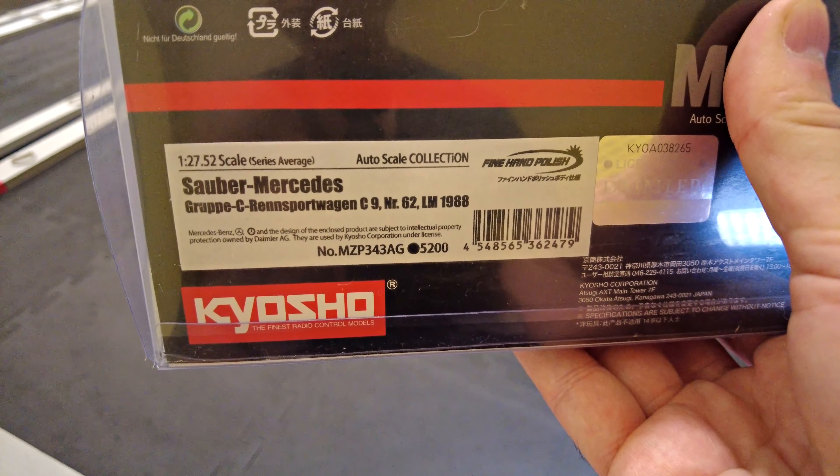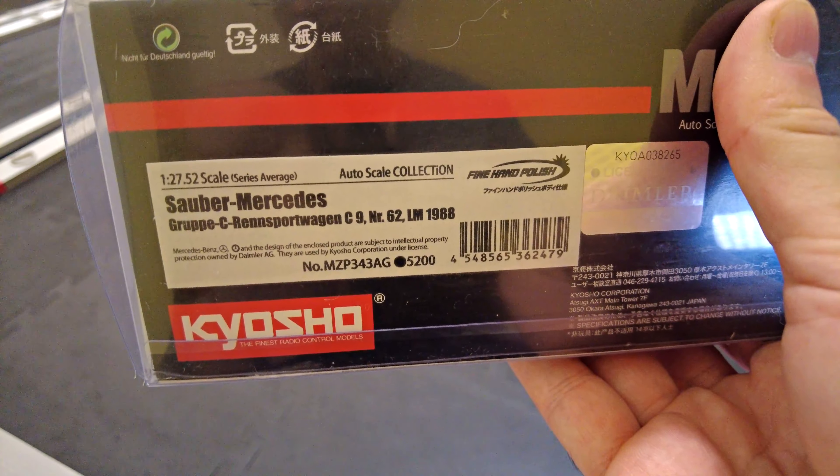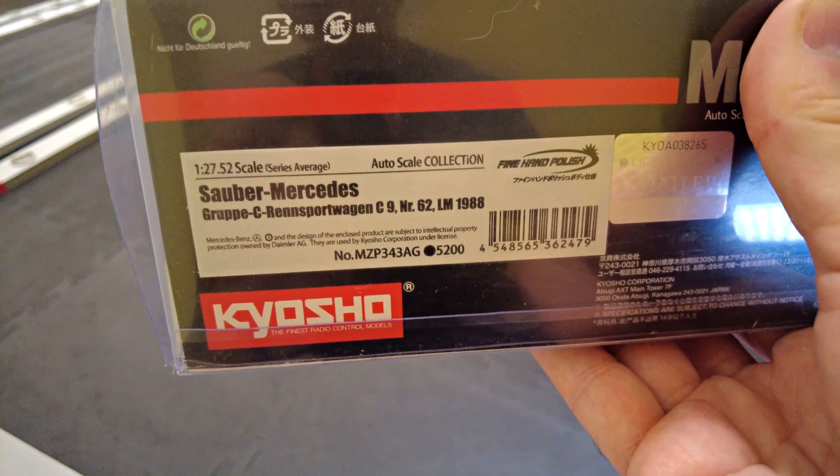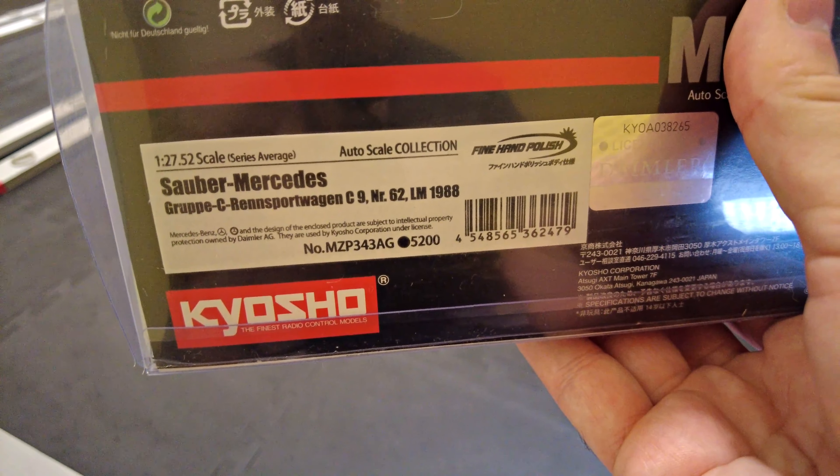So it's a Group C Renn Sportwagen — German for basically a sports race car — from Le Mans 1988.